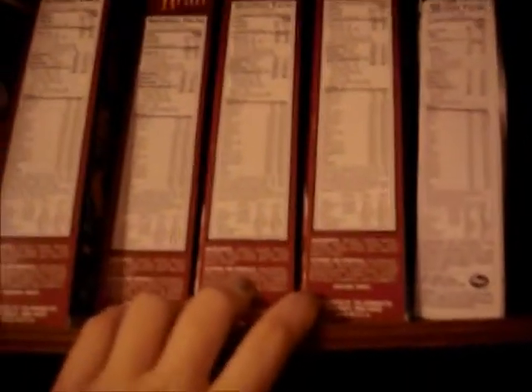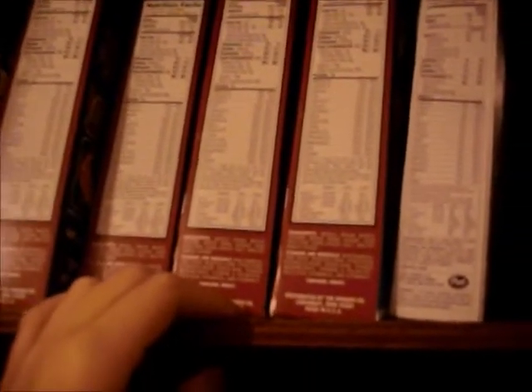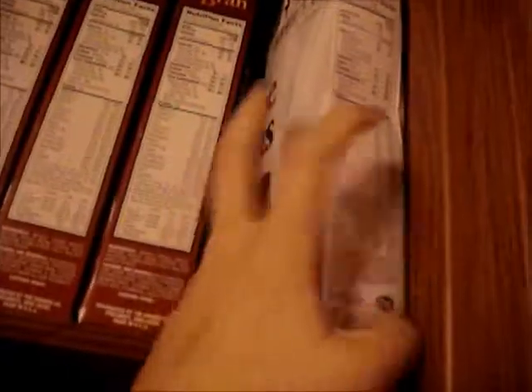I have Raisin Bran — as you can see, I have four boxes of Raisin Bran. If things are on sale, and Raisin Bran was on sale this week, I buy it in bulk. That's just my style. And then I have Grape Nuts. Grape Nuts are my favorite cereal in the whole entire world — I just love them. They're high in fiber and high in protein, and I absolutely adore them. I take a lot of medications, so it's important for me to get a lot of protein and fiber to keep my digestive system healthy.